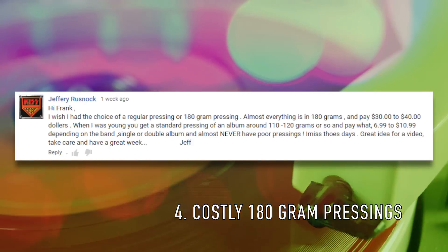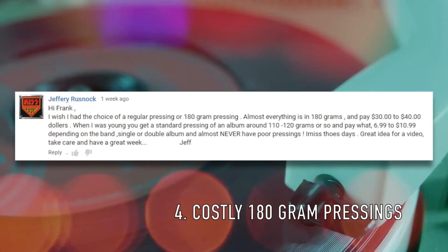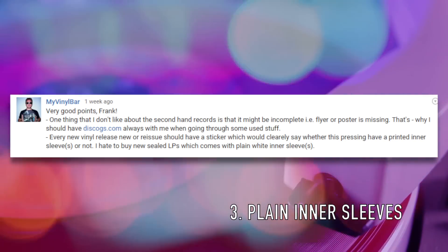Number 4 from Jeff, who says: I wish I had the choice of a regular pressing or a 180 gram pressing — almost everything is 180 grams and it costs 30 to 40 bucks. Good one, Jeff. I like the idea of 180 gram pressings in theory, but it's turned more into a marketing gimmick than anything. I'm fine with regular pressings, especially if it saves a few bucks.